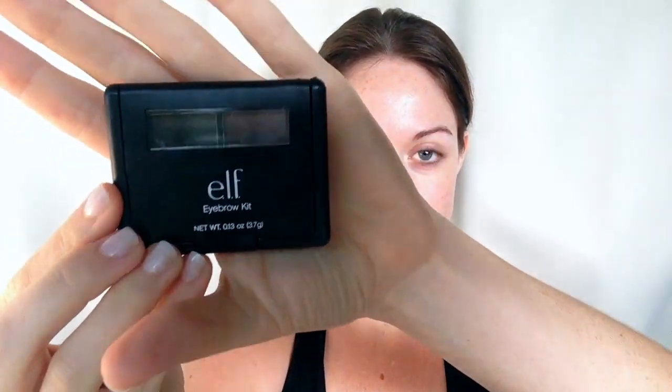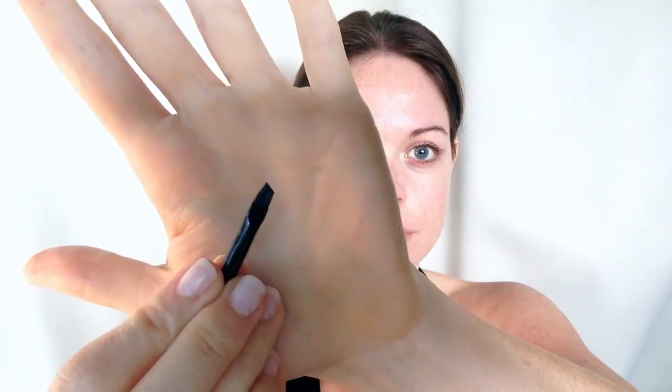I picked up this incredible eyebrow kit from ELF — one is a cream and the other one is a powder. I spend a lot of time using the cream to define the areas I need to, then fill in the rest with the powder. I do take ages on my brows because my eyebrows are uneven, one's higher than the other, and they're very thin and sparse. But with a wonderful product like ELF, which is cruelty free by the way, you can achieve magic. The transformation completely blows me away every time.